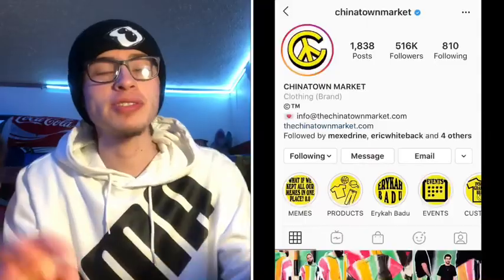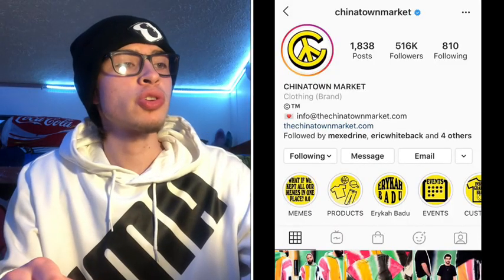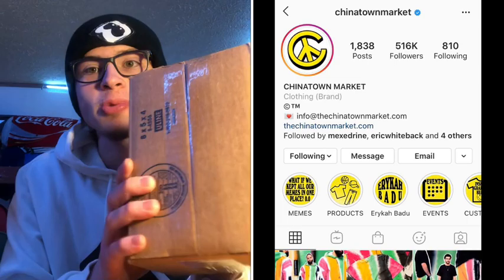Welcome back guys to the new boys on the blog. Today we have another unboxing video, part two. We have a Chinatown Market unboxing — it's a brand with pretty good high fashion quality clothing. Let's see what we got in this box. This is a Chinatown Market designer toilet paper, so let's see how this came out looking.